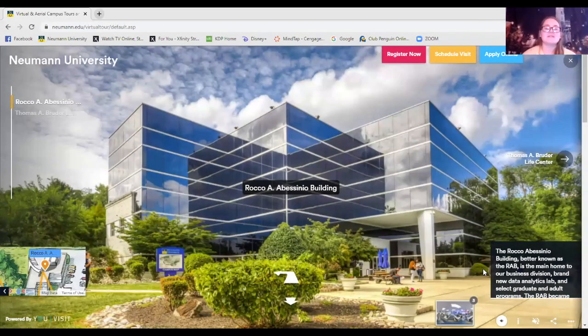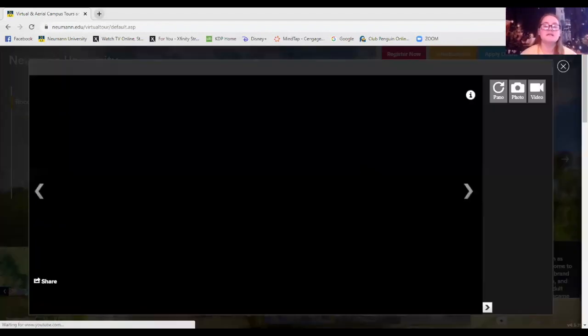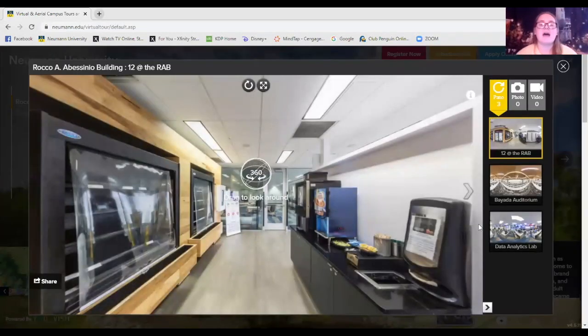This is the RAB, also known as the Rocco A. Abyssinia building. In the RAB you have a lot of your theology classes, a lot of business majors will have business classes here, and there's also the new health science building. In here is the 12 at the RAB, which is open as long as the building is open — it's a nice place to grab and go. A lot of nursing students and business students may come here to grab something, heat it up, or take it to go.